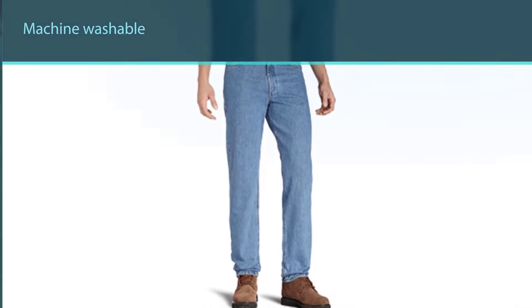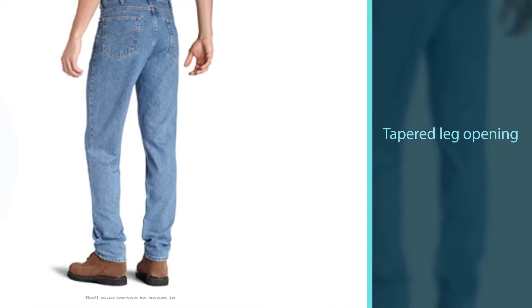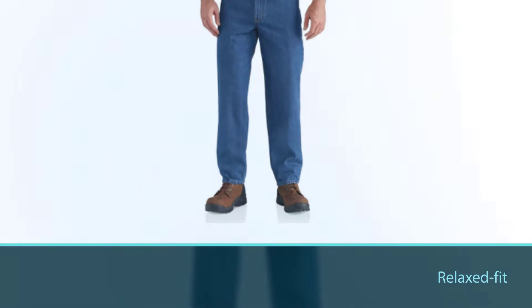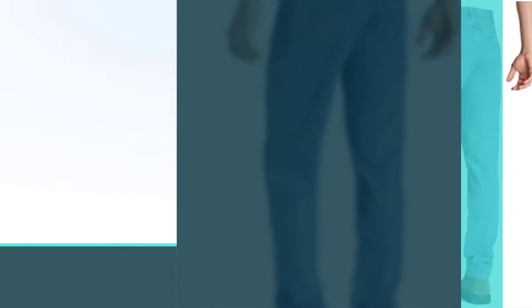This makes the denim comfortable while also being a tough fabric that won't get damaged through constant use. One little bonus is the reinforced belt loops. This is really too small a feature to be bragging about, but belt loops get ripped all too often.